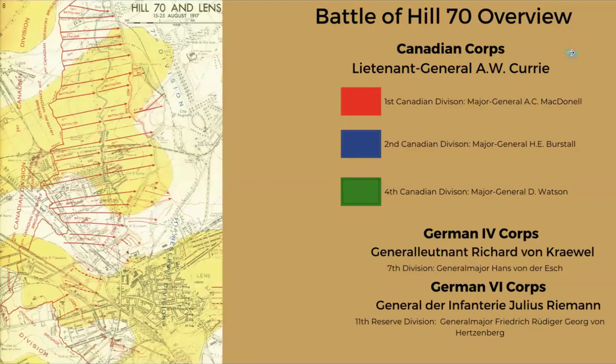The Battle of Hill 70 involved the Canadian Corps, led by the brand new Lieutenant General Arthur Currie who took command in mid-June 1917. The divisions involved were the 1st Canadian Division under Major General Archibald 'Batty' McDonnell, a regular cavalry officer from Lord Strathcona's Horse; the 2nd Canadian Division under Major General Henry Burstall, an outstanding artillery officer; and the 4th Canadian Division — the least experienced — under Major General David Watson, a newspaper man from Quebec who had started as a battalion commander in 1915.